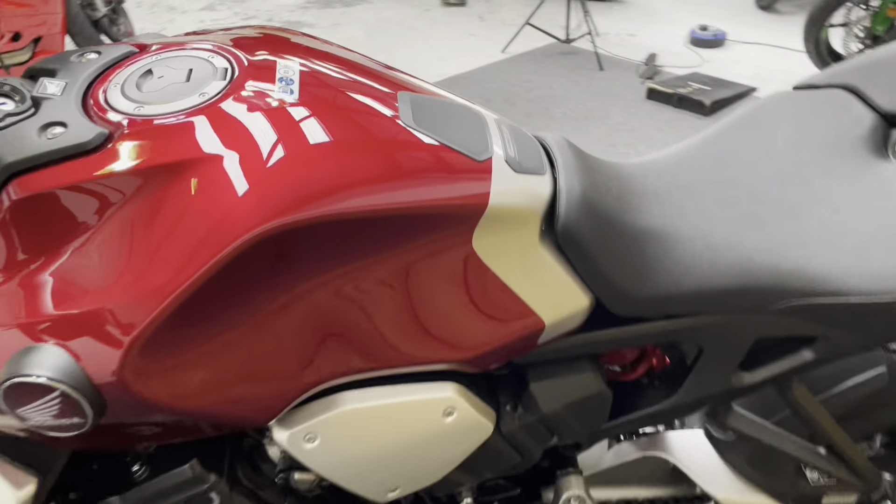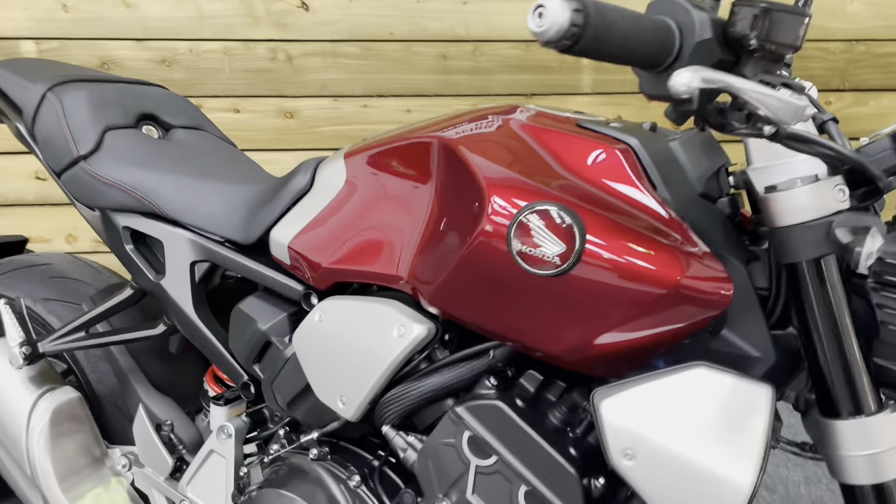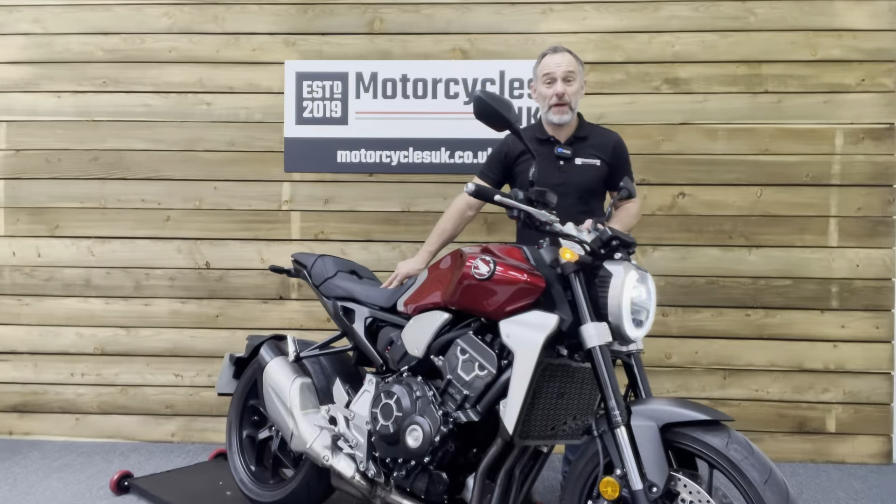So if you are looking for an alternative super naked motorcycle, look no further than this absolutely stunning Honda CB1000R. Let's fire this one up and have a listen.